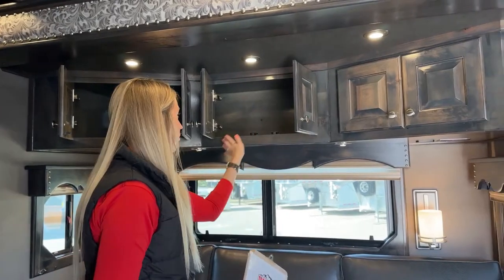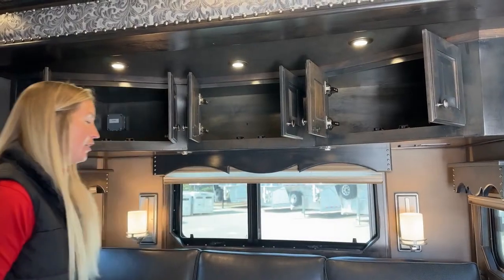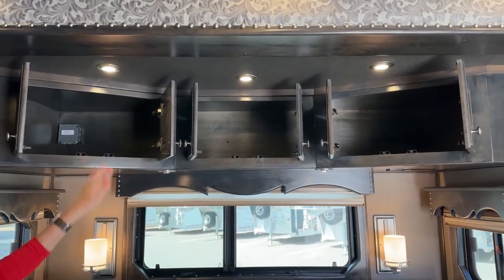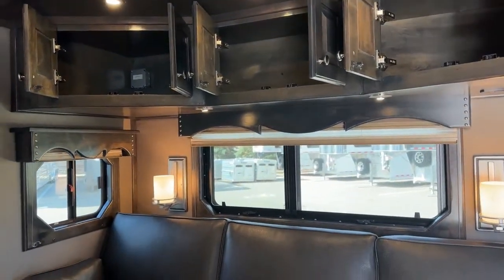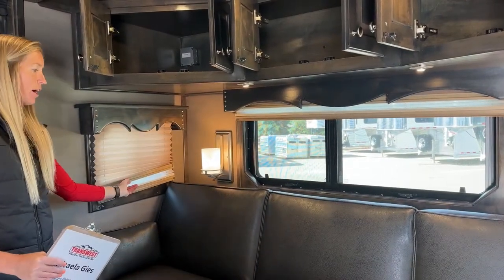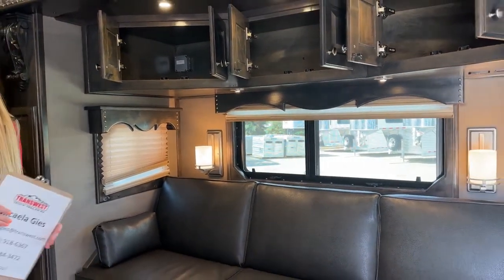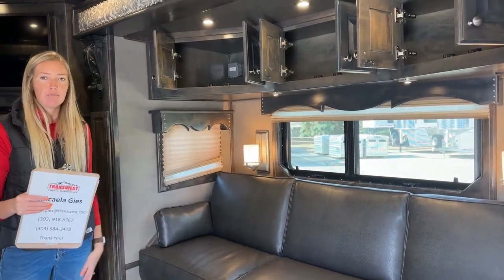Up above that you have even more cabinetry - all of these open together as one storage unit with no partition walls in between, tons and tons of storage space up there. All of your windows in the slide outs and everywhere on this coach will have your day and night blinds - day blinds and night blinds - nice to have that extra blackout feature. It helps you sleep a little bit better if you're in a rodeo parking lot or horse show parking lot with street lights, giving you more privacy.